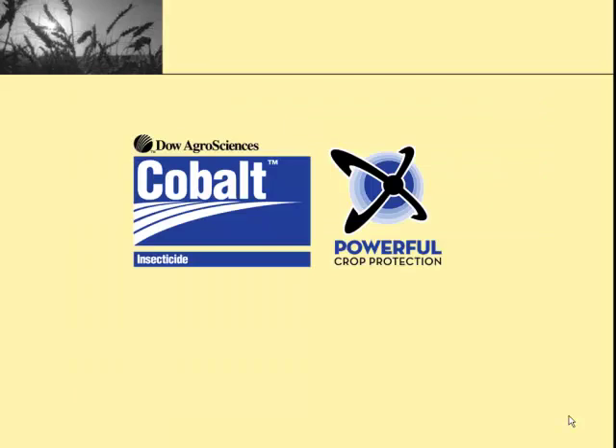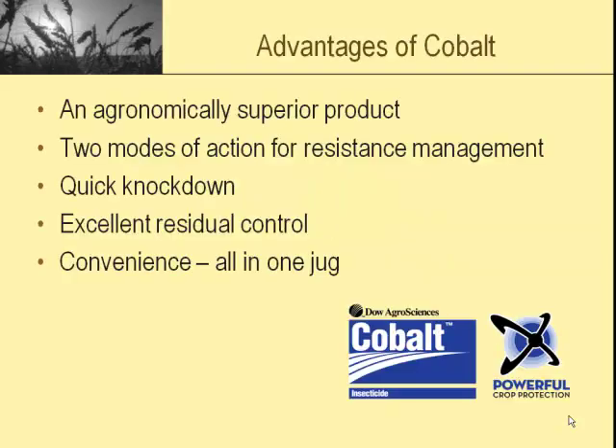Next thing we're going to talk about is Cobalt. Cobalt is an insecticide, not a herbicide — a newer product from Dow AgroSciences. Since we lost Furadan, we don't have anything in our toolbox that will do what Furadan did. Cobalt is probably one of the closest things. It has two different modes of action, which helps with resistance management and gives two different ways to kill the weevil. It has a very quick knockdown and a pretty good residual control. The nice thing is it's all in one jug.